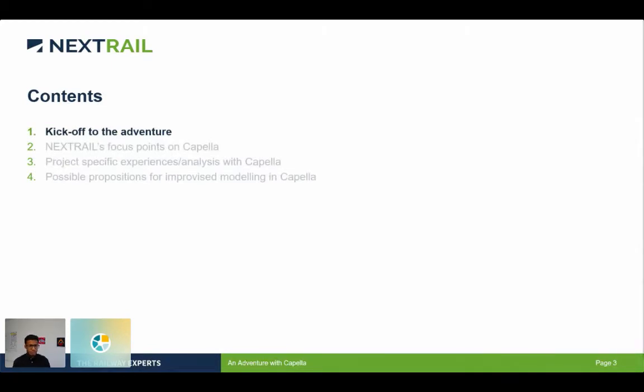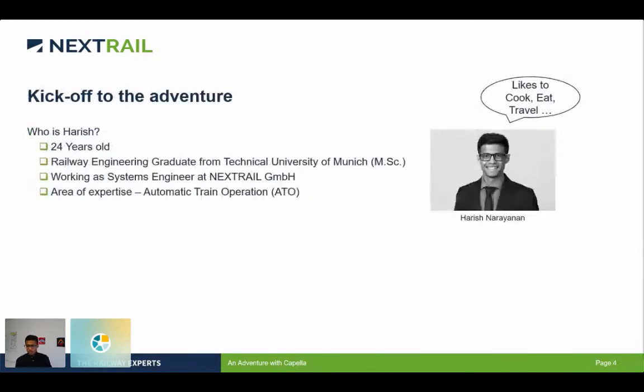So the first one: the kickoff. I've been talking a lot about me, but let me introduce myself correctly. I'm Hadeesh, I'm 24 years old, and I am a railway engineering graduate from the Technical University of Munich — yes, people do study railway as a master's degree. Right now I'm working as a systems engineer in Nextrail MBR, and my area of expertise is automatic train operation, which you'll probably be hearing a lot in the upcoming slides.